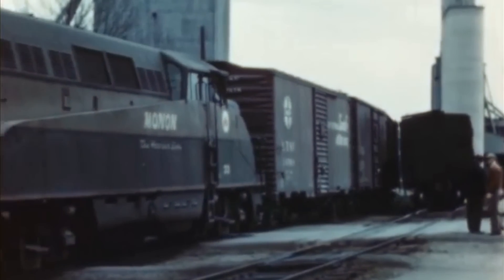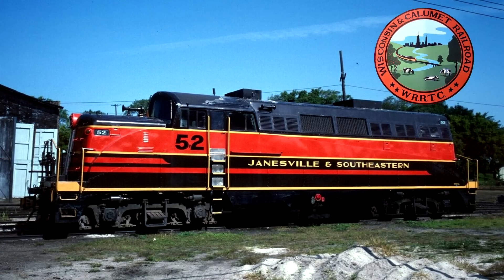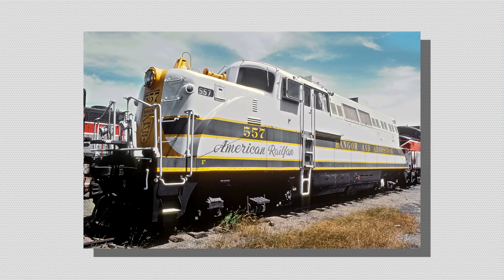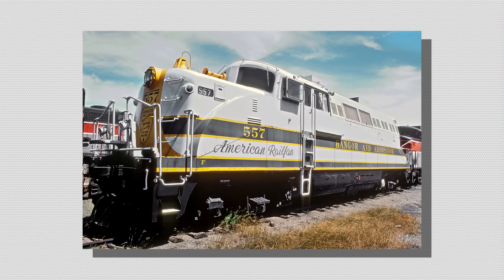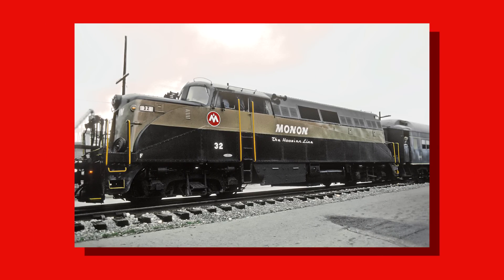The 60 units that were built worked revenue trains up until the 1970s and 80s, with the Bangor and Aroostook being the last to retire them. One, however, did survive on the Wisconsin and Calumet into the 90s. Luckily, preservation of the little BL-2s began just as soon as they were retired. The Louisville and Nashville donated their inherited unit No. 32 to the Kentucky Railway Museum in 1972.